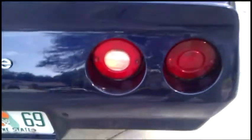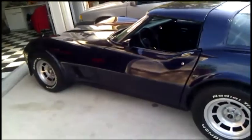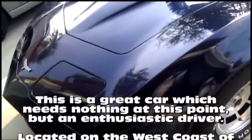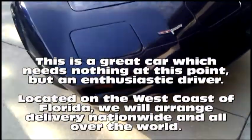New exhaust, new spare cover, new tires, new wheels. All in all, a great driver in beautiful condition — ready for show, ready for driving. And let's see the headlights popping up.